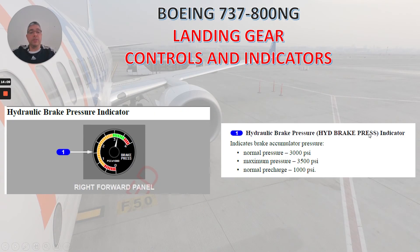Let's talk about the hydraulic brake pressure indicator. It indicates brake accumulator pressure. Normal pressure is 3,000 PSI. Maximum pressure is 3,500 PSI. Normal pre-charge is 1,000 PSI.